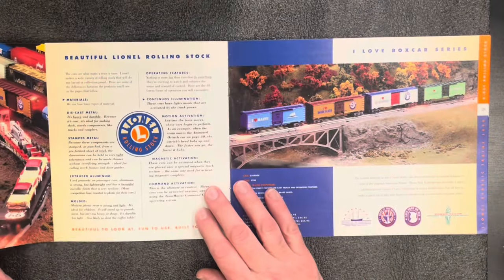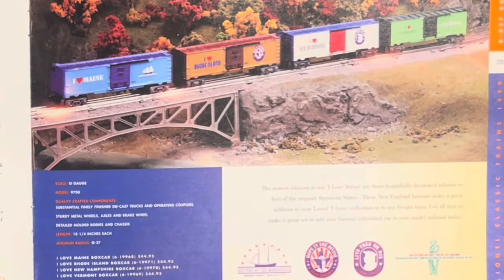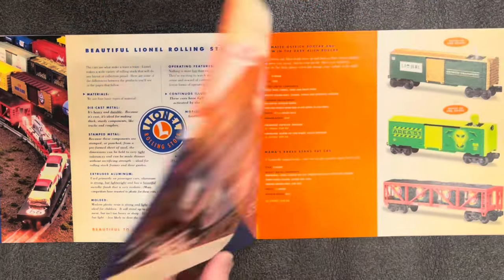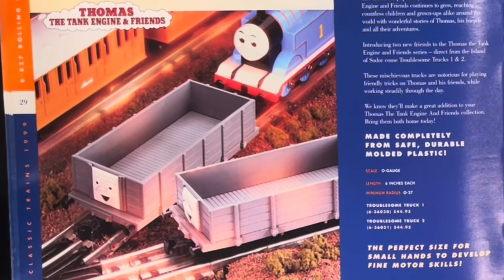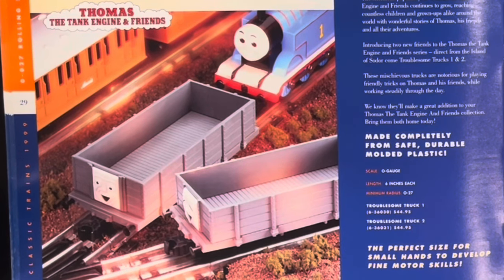On to the next page — it's a big catalog. The I Love Boxcar Series. Hey, where's the New Jersey car? We've got I Love Maine, I Love Rhode Island, I Love New Hampshire, and I Love Vermont cars, $45 each. Oh, and we got Thomas — Troublesome Truck 1 and Troublesome Truck 2, also $45 each.